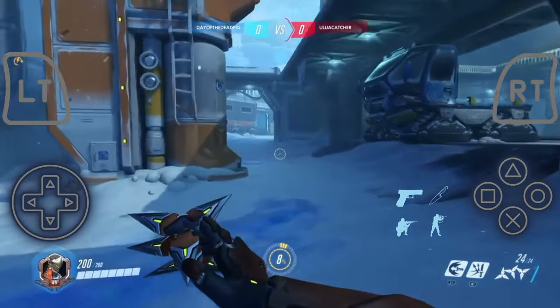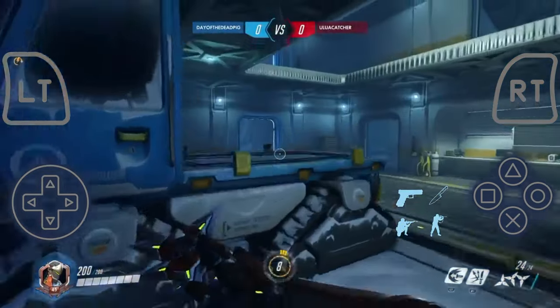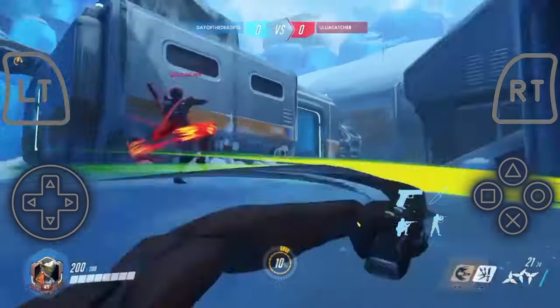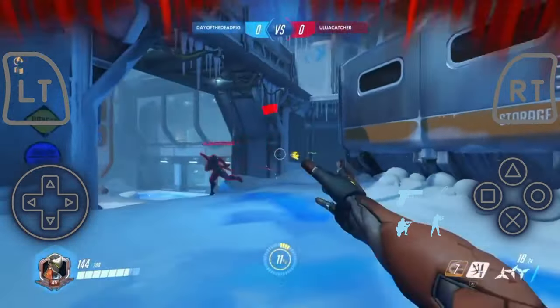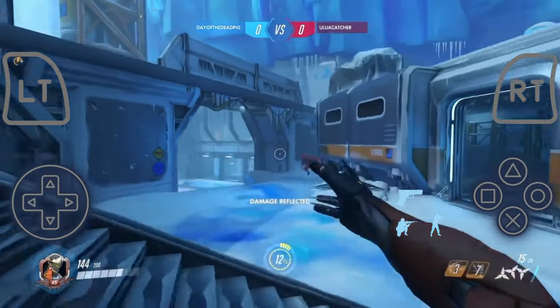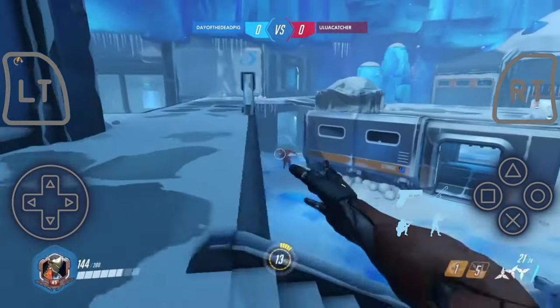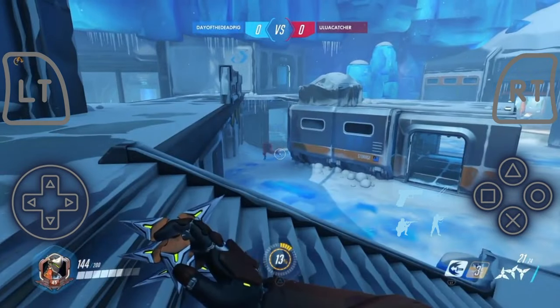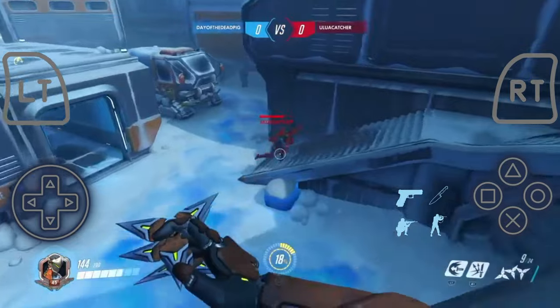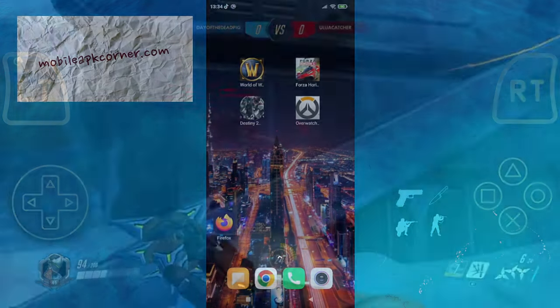Overwatch is an amazing game. I'm sure many of you have played it before, and now it is available on Android and iOS. Overwatch is a team-based first-person shooter game developed and published by Blizzard Entertainment. It was initially released in 2016 for PC, Xbox, PlayStation, and Nintendo Switch, and it has become one of the most popular competitive multiplayer games in the world.